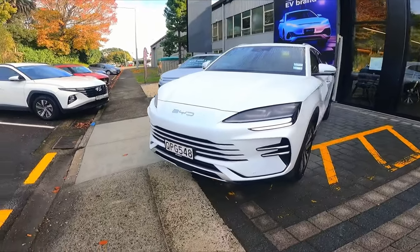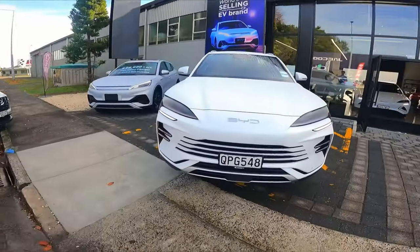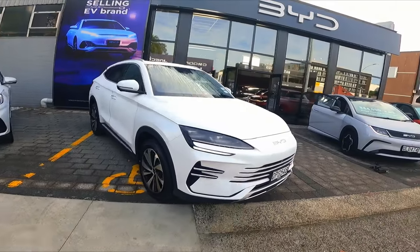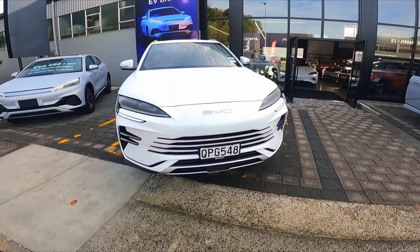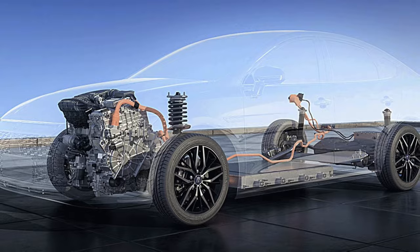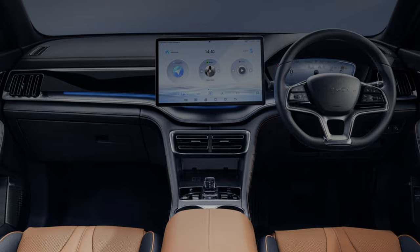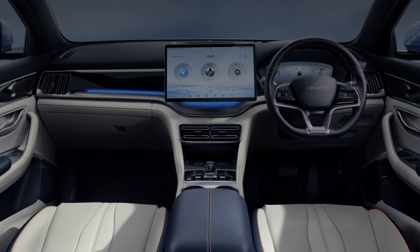So this is new for BYD — it's a hybrid, having been all-EV until now. I like the look; it reminds me of a slightly raised Seal — I've just been in the Seal, having a drive of that. It comes in two versions: Dynamic from $57,990, Premium $64,990, with a 1.5-litre four-cylinder petrol engine. Five colours to choose from: white, harbour grey, black, blue, stone grey. Interior is black and brown for both versions; blue and grey is a premium option.